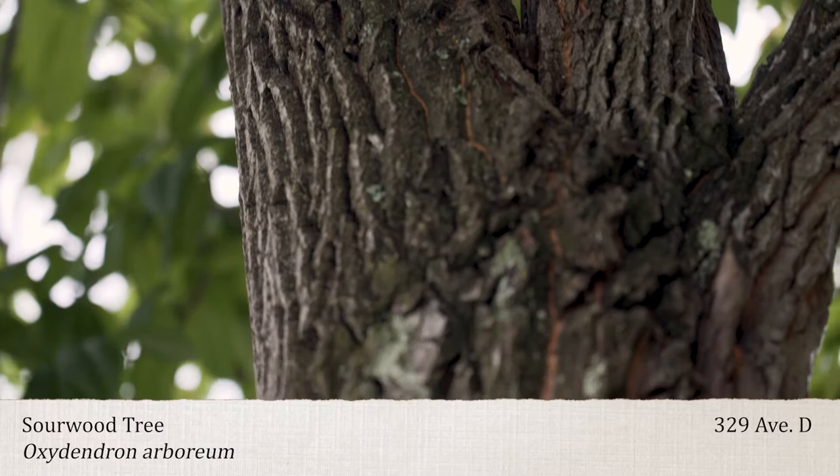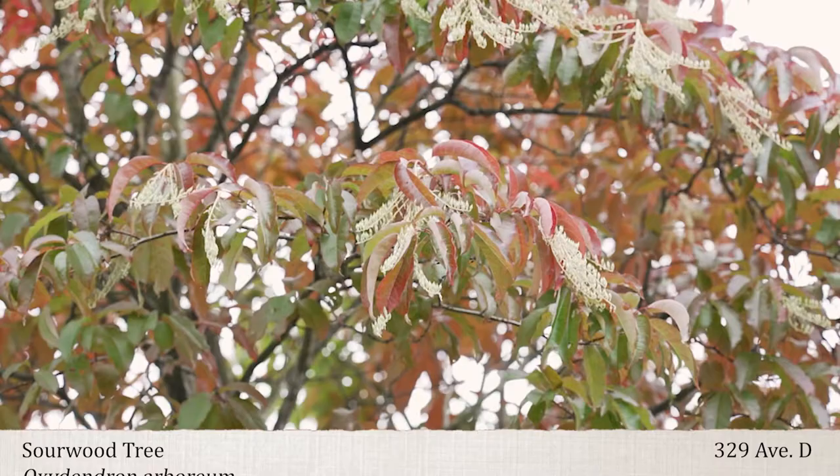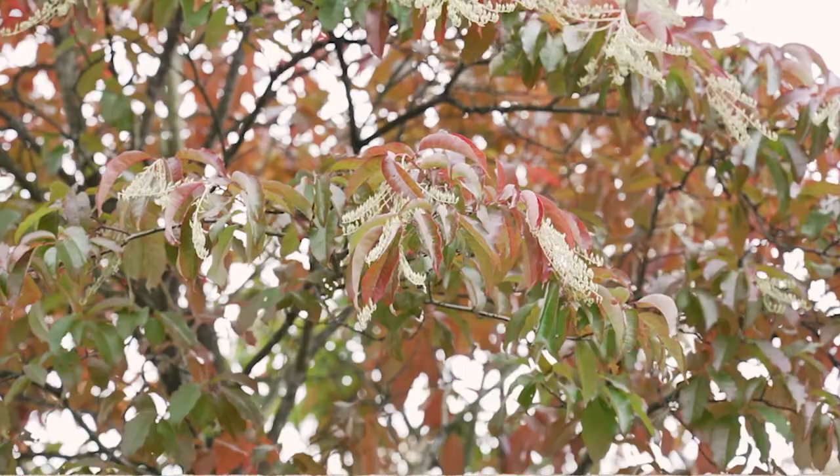And then the flowers hang on all winter, turning a light silvery gray. Sourwood is the only full-size tree with heath-type flowers and fruit, and the only species of the genus Oxidendron.